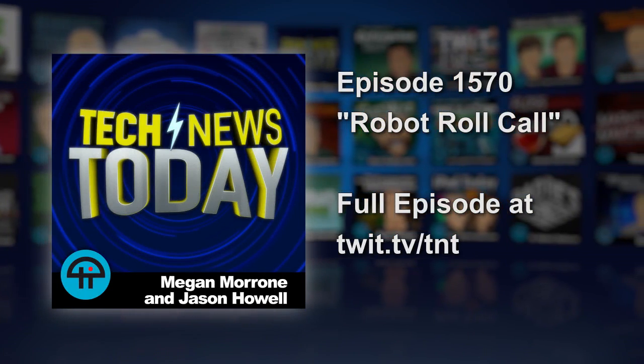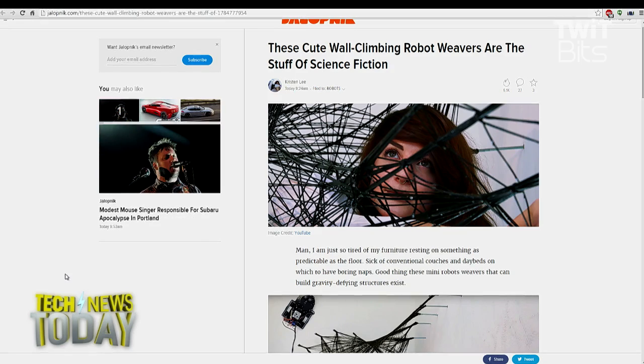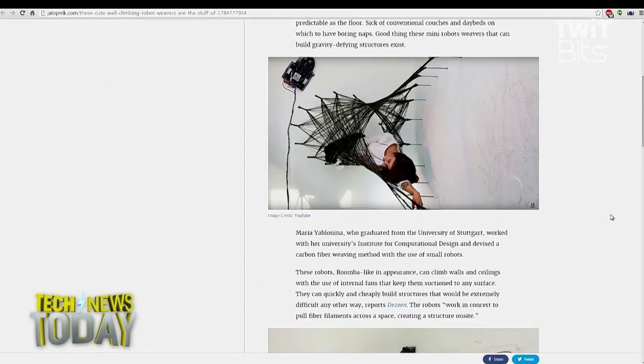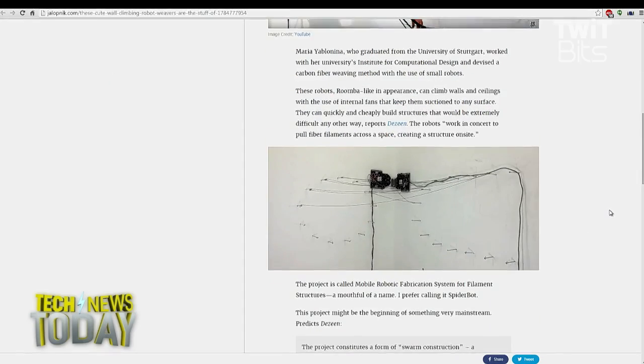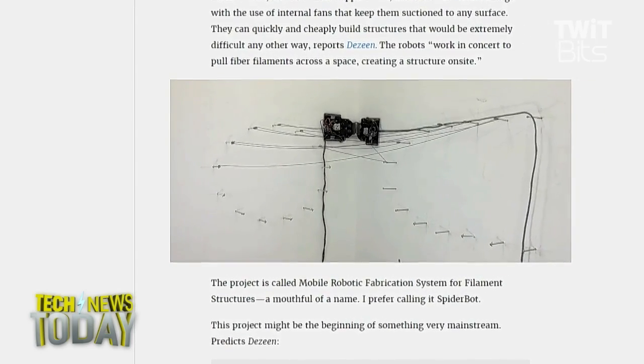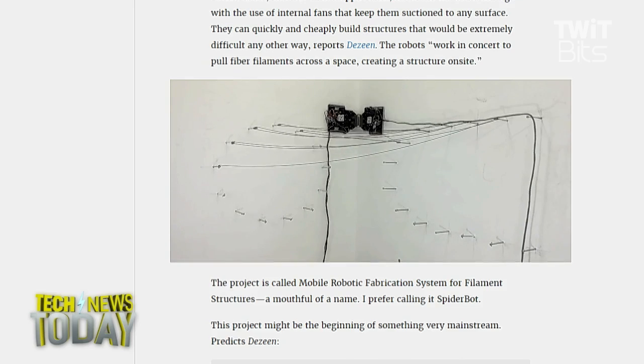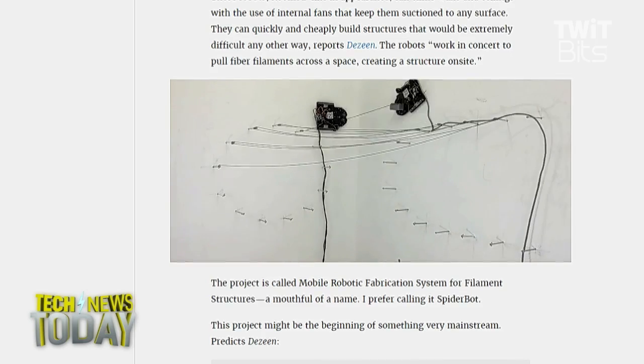Did you ever think you might see the day when robots would scale your walls and weave you a vertical bed? Maria Yablonina, a graduate of the University of Stuttgart's Institute of Computational Design, created just that. Two robots scaled the wall in tandem, filled to the brim with carbon fiber that they used to weave a structure into the wall using protruding rods that you see coming out of the wall there. They aren't limited to walls — if you've always wanted a ceiling bed designed by robots, they can do that too, thanks to the internal fans that keep it suctioned right to the surface.